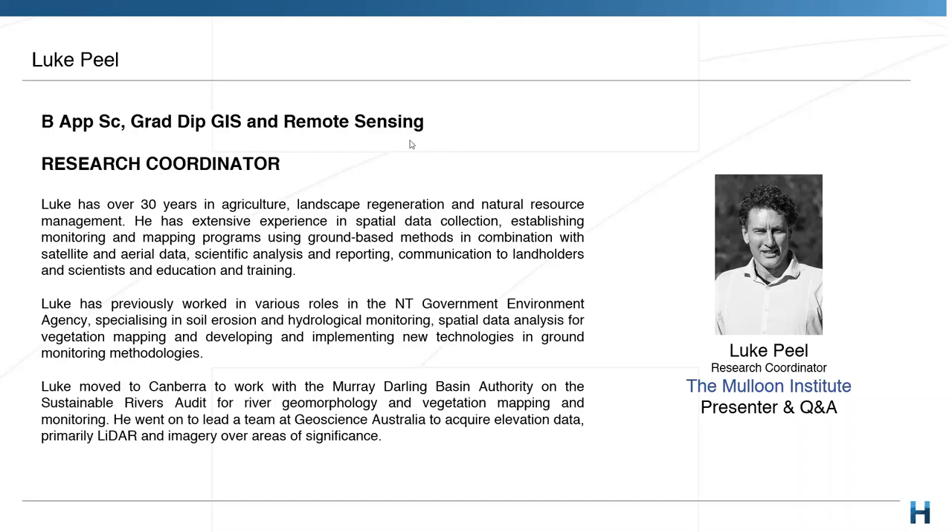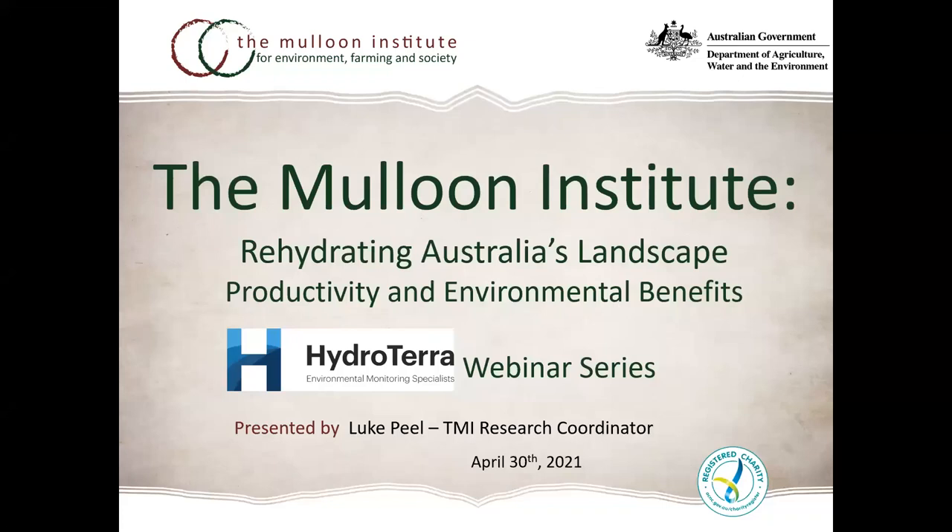Thanks Richard, very kind words. I'd like to pay my respects to the First Nations people — the Ngunnawal and Yuin country, past, present and future generations — that cover where I live in Canberra, and the Yuin country for where the Maloon Institute's research and catchment-scale project is conducted. That extends to all First Nations people where our audience are located respectively.